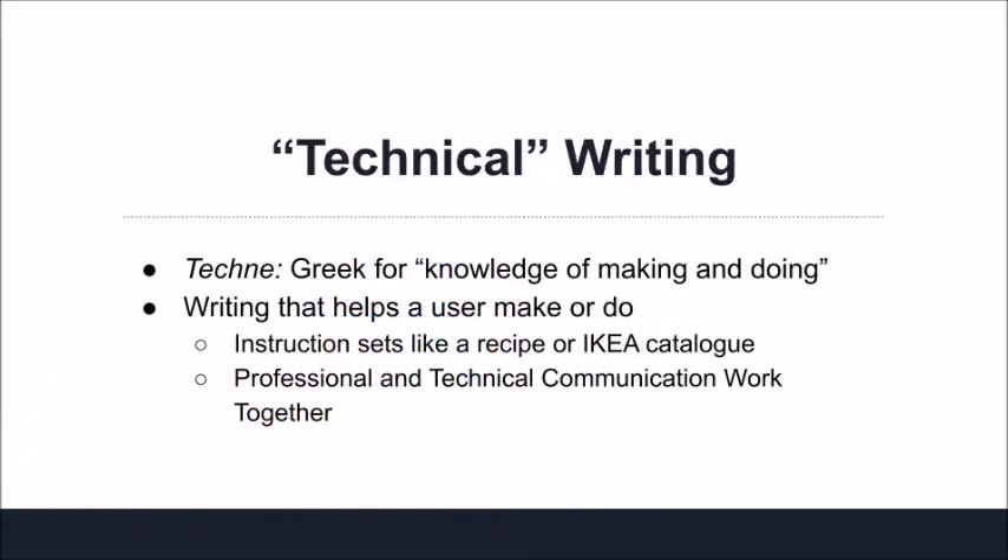A well-designed instruction set focuses on production by clearly explaining how a user can perform a task. This type of communication is often labeled as technical writing. The word "technical" and "technique" come from the same Greek root word, tekne, meaning knowledge about making and doing. Technical writing is very much action-oriented in that it guides readers through the process of accomplishing a specific task. A good recipe is technical writing in the same way that a set of IKEA instructions is — they both help a person with no prior knowledge make or construct something.